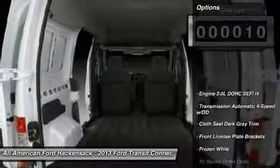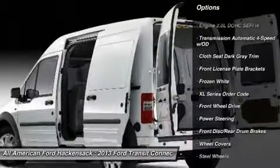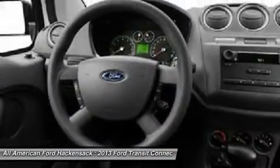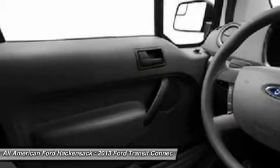Here are some of this vehicle's great options: traction control, stability control, anti-lock braking system, air conditioning, adjustable steering wheel, power steering, driver airbag, AM/FM stereo radio, and front-wheel drive.